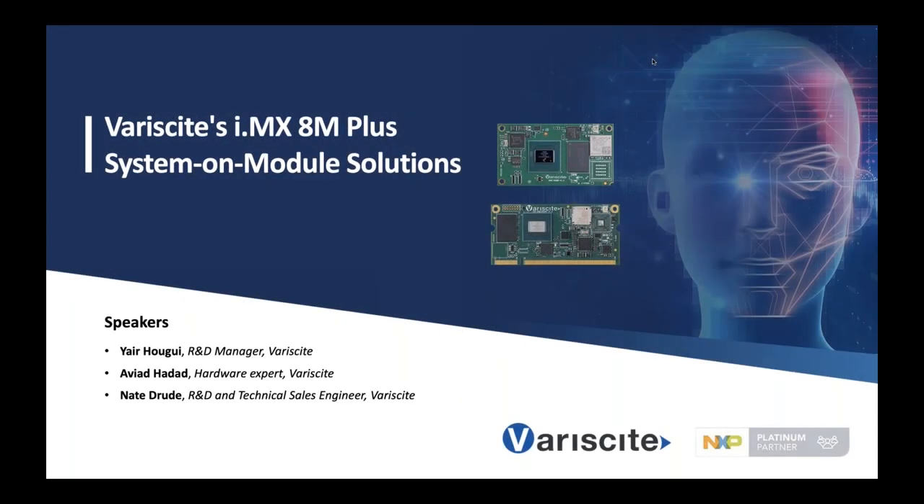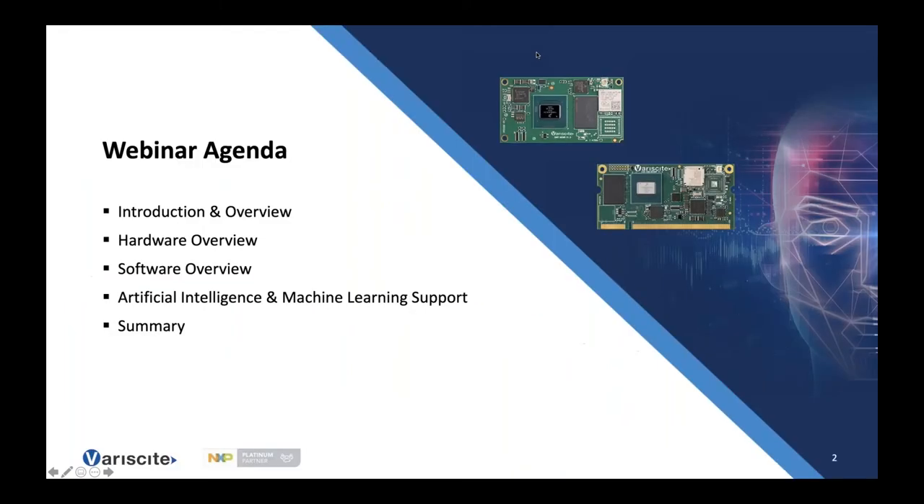Good morning, good afternoon, and good evening, everybody. Welcome to our webinar, Variscite's iMX8M ADEM Plus Leading System on Module Solutions, a collaboration between NXP and Variscite. I'm your moderator, Bosco Jung from NXP Semiconductor.